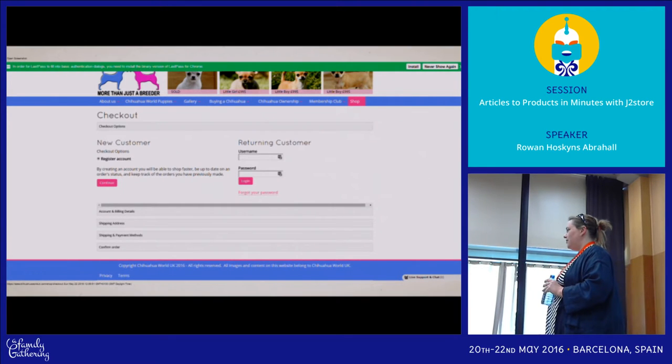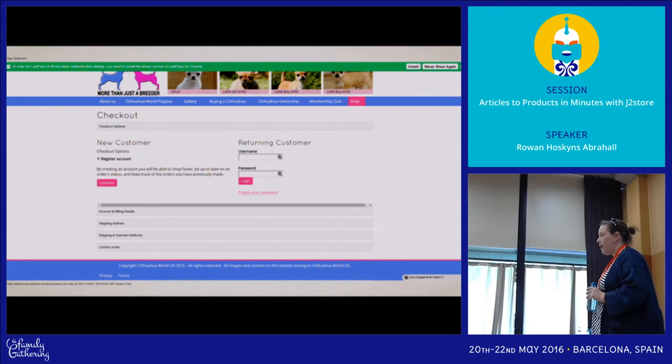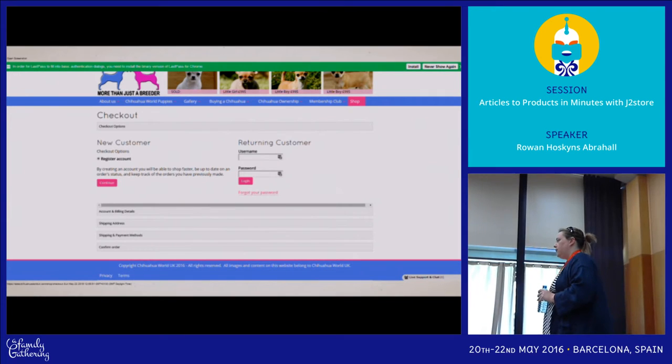Can you do customer groups? They're just Joomla user groups. Can you then do pricing based on the user group? Yes — discounts. You can have discounts with or without a membership component like CB. On this site the customer has a membership club, and products and prices change when you're logged in and you're an active member.